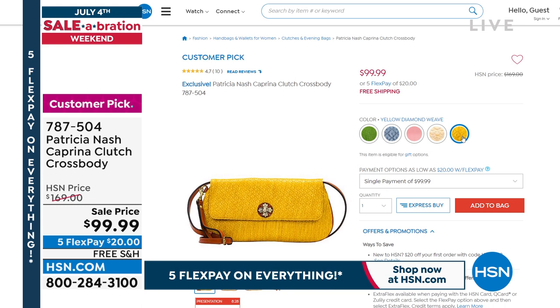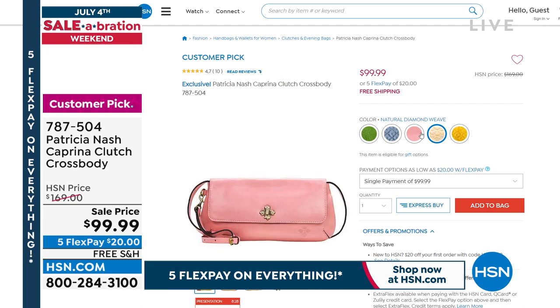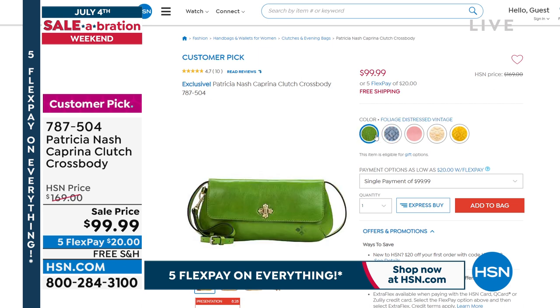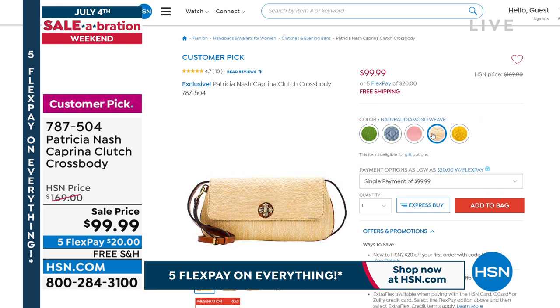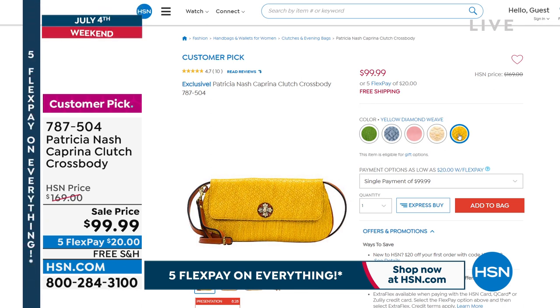Here are the colors for you. We have yellow diamond weave. We also have natural diamond weave if you love those straw bags. Last call on the lobster bisque — that is that beautiful pink. The indigo diamond weave — love, love, love. And then we have that foliage distressed, that beautiful green, that Granny Smith apple green, or just think of the rolling hills in Ireland green. Gorgeous. $69 off, customer pick, 4.7 stars. Don't wait on that when you can get a customer pick at that value.